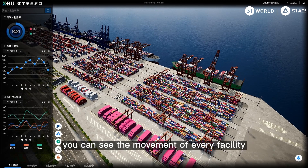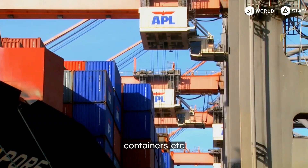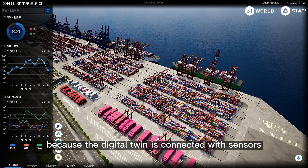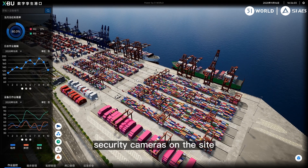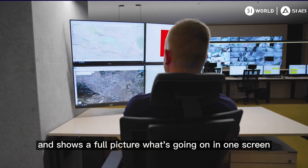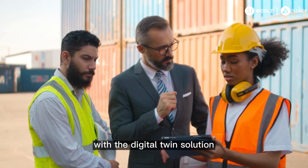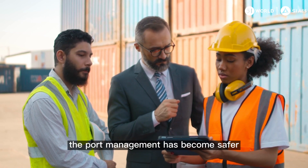You can see the movement of every facility, including trucks, containers, and more, all in real time. The digital twin is connected with sensors and security cameras on site, showing a full picture of what's going on in one screen, so you can easily identify the most efficient operation.